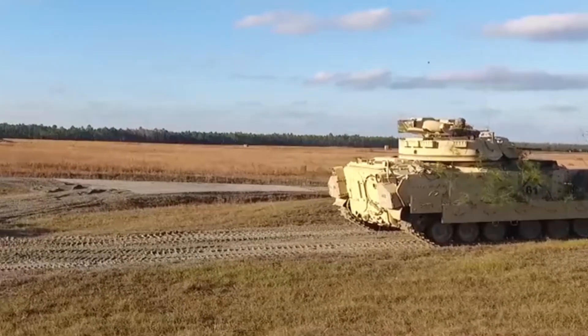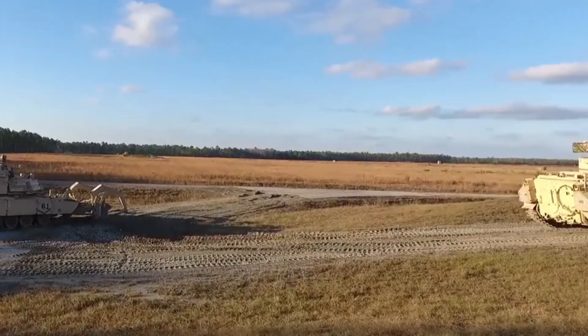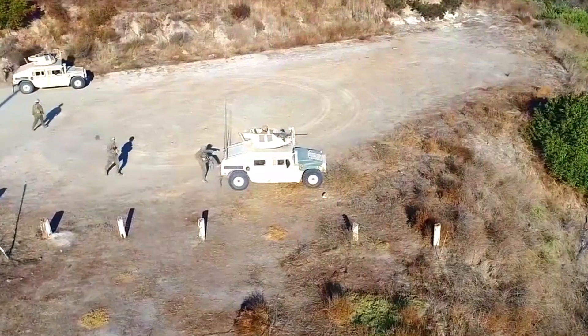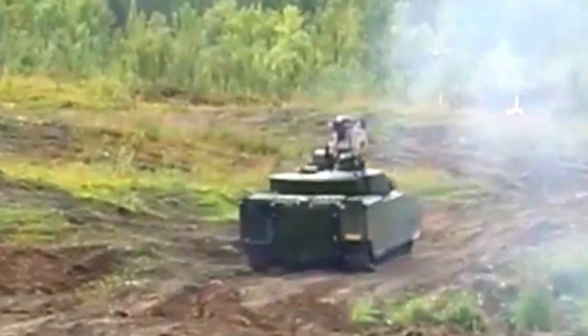With sufficient carrying capacity, the VN-22 is capable of carrying a number of military personnel and equipment at a time. This is important for operations that require high mobility and the ability to conduct rapid deployment in a dynamic battlefield.